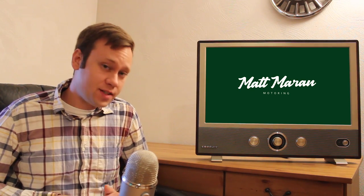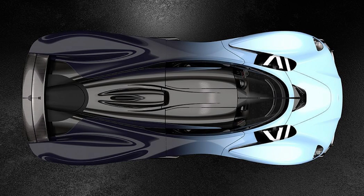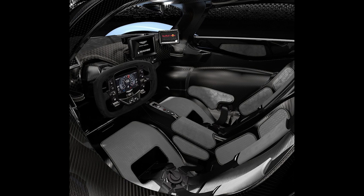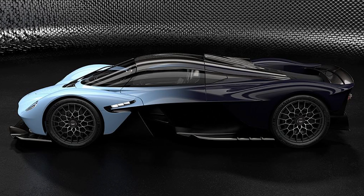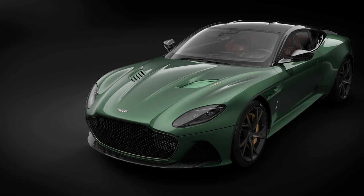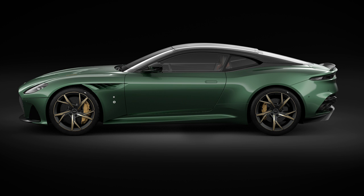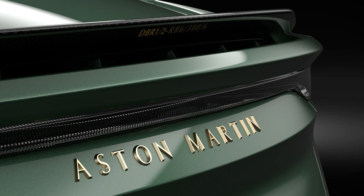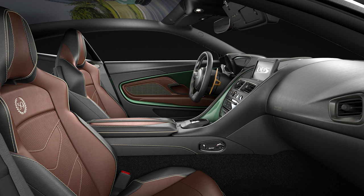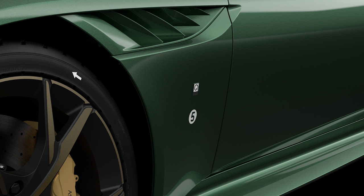Aston Martin has shown three new images of its hypercar, the Valkyrie, which still looks cool. They're planning to start deliveries by end of next year, though road testing on prototypes hasn't even started yet and won't for several weeks. Also, Aston Martin showed a special edition of the DBS Superleggera called the DBS 59, paying homage to their first and second place finishes at the 1959 24 Hours of Le Mans. Painted in British racing green with bronze and carbon fiber accents and a brown leather interior — only 24 are being made.